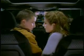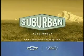Hey. Wait! The trunk monkey chaperone version. An innovative idea you'll only find at Suburban Auto Group.